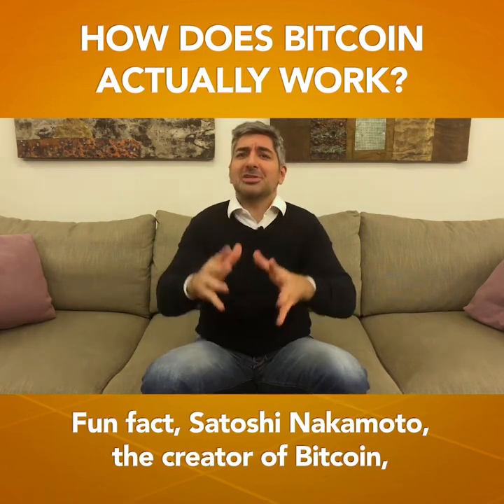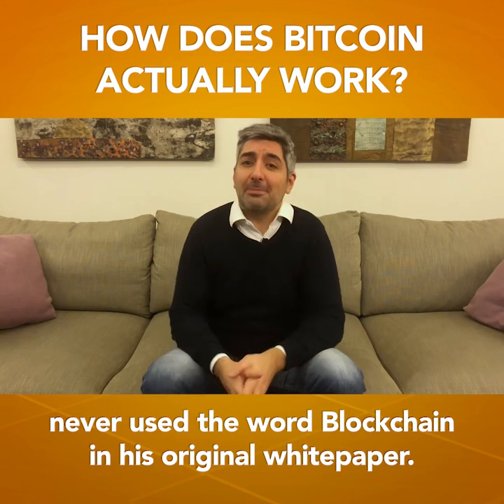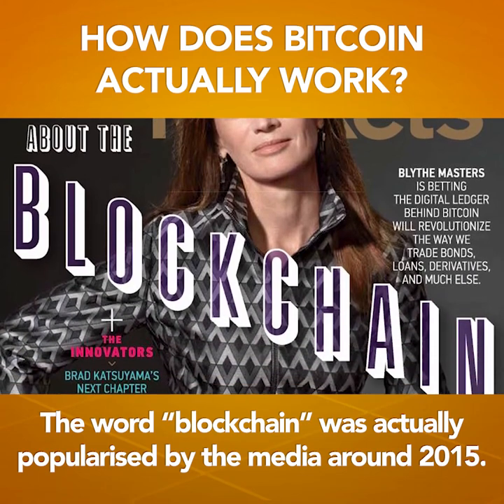Fun fact: Satoshi Nakamoto, the creator of Bitcoin, never used the word blockchain in his original whitepaper. He used terms like 'chains of block' or 'blocks are chained.' The word blockchain was actually popularized by the media around 2015.